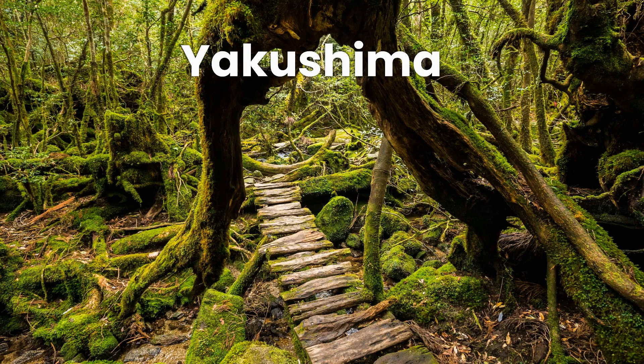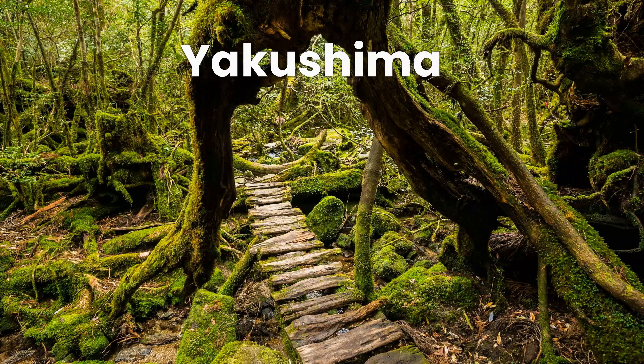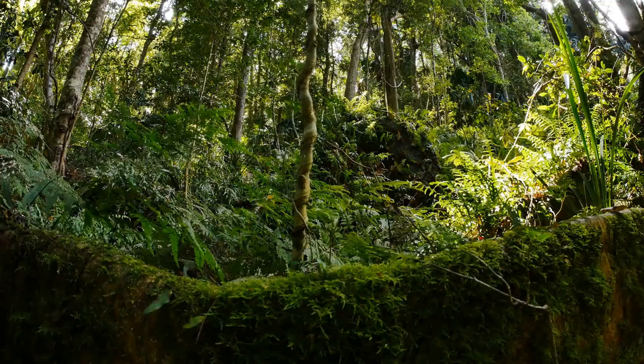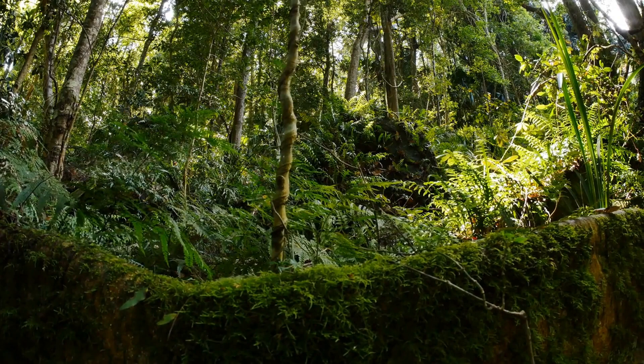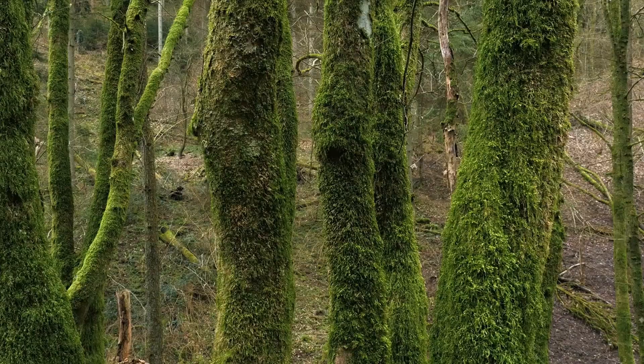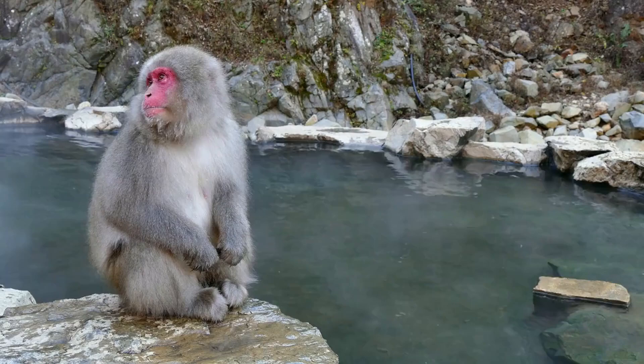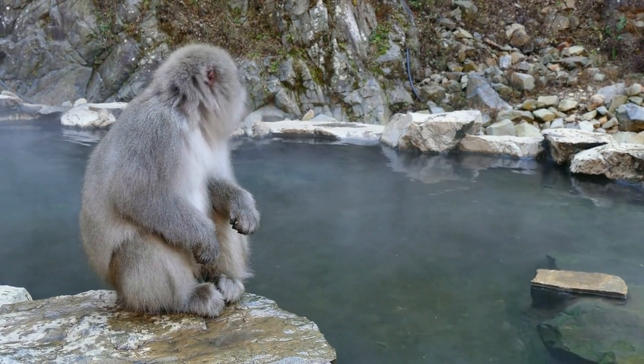Another famous place is Yakushima, a beautiful island located off the coast of southern Japan, known for its ancient cedar forests, beautiful waterfalls, and stunning natural scenery. The island is a UNESCO World Heritage Site and is home to some of the oldest trees in Japan, including the Jomon Sugi Cedar Tree, which is over 2,000 years old. Visitors can hike through the island's many trails, visit its waterfalls and hot springs, and enjoy its beautiful beaches. Yakushima is also home to unique wildlife, such as the Yakushima macaque monkey and the loggerhead sea turtle.